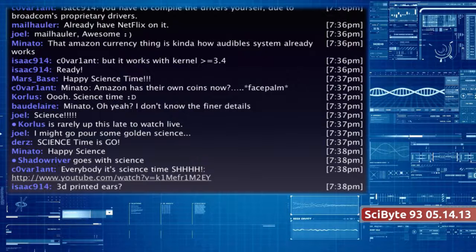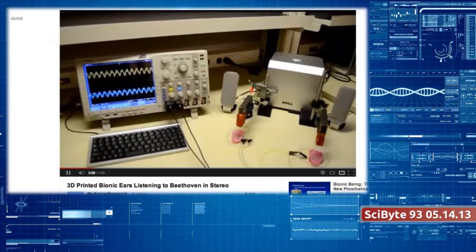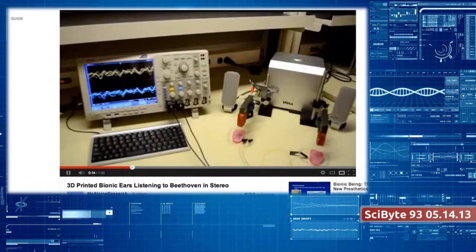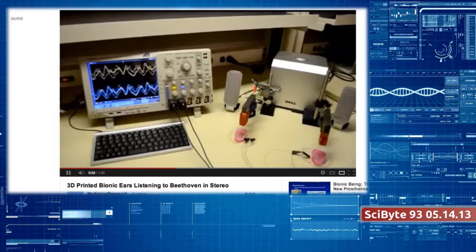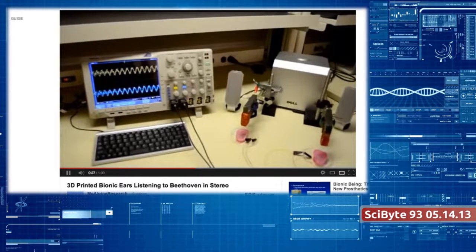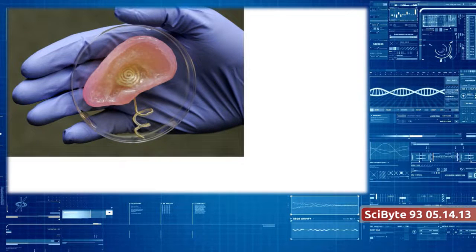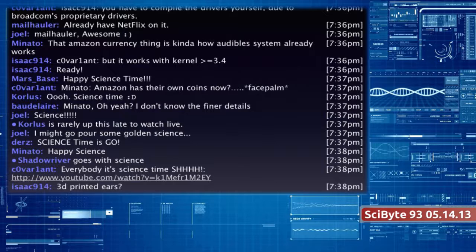Scientists at Princeton University have used off-the-shelf 3D-printing tools to actually create a functioning ear that can hear radio frequencies — far beyond normal human hearing capabilities. They printed an ear-shaped device and were able to incorporate the metal for the bionics part directly into the printing process. Previously, researchers talked about printing 2D electronics on sheets to integrate into tissue, but this is really the first time that 3D printing and electronics have been worked together all at the same time.